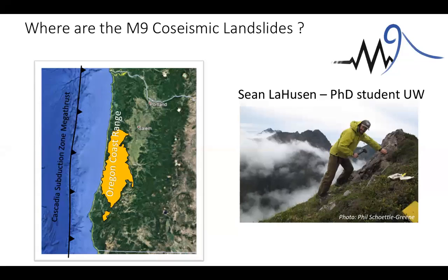There is not one single definitively dated 1700 landslide. We know they must be out there, but we don't yet know where the M9 co-seismic landslides are. And we're not just looking for one — we really want to have information about the spatial and temporal patterns of how specific landslides are generated. We want not just one or two but many hundreds or thousands of them to get an inventory of dated landslides of that kind.